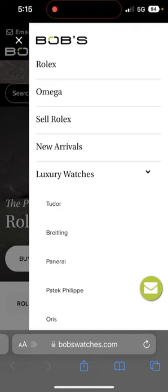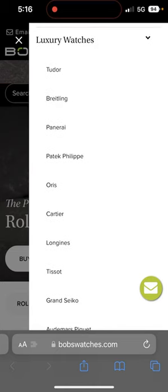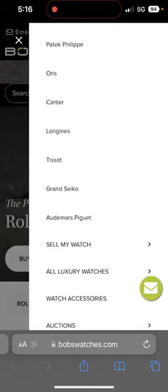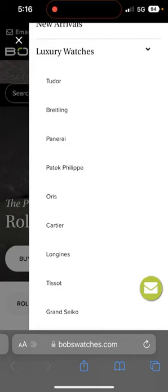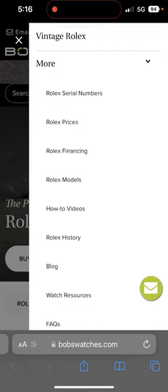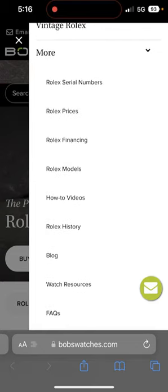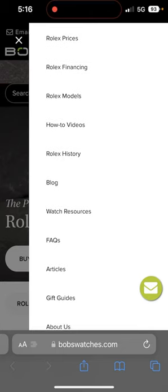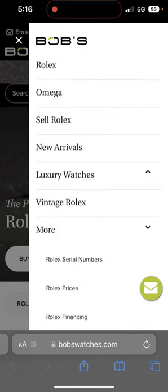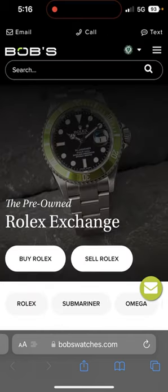I'm still in the parking lot and shopping plaza recording this, so that's why you can hear some cars. Let's go through the main navigation. We have just down below luxury watches that contains a list of other brands other than Rolex and Omega, and if we collapse that we can see vintage Rolex and more — which are content pages like knowledge sharing: Rolex serial numbers, Rolex prices, financing, Rolex models, how-to videos and so on. It is pretty extensive navigation with a lot of different pages on this store. Let's take a look at what sections we have on the main page.